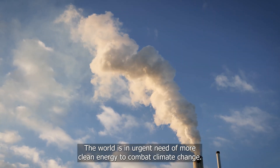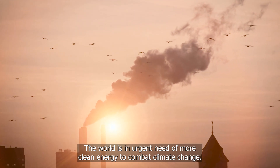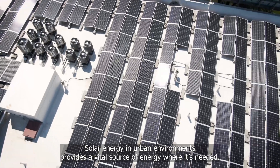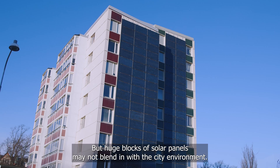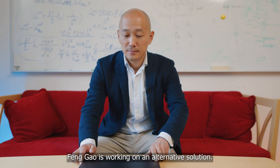The world is in urgent need of more clean energy to combat climate change. Solar energy in urban environments provides a vital source of energy where it's needed. But huge blocks of solar panels may not blend in with the city environment. Feng Gao is working on an alternative solution.